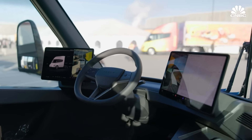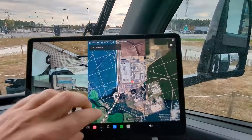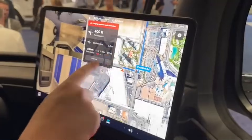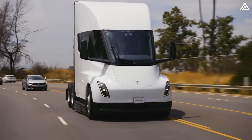Moving on to the dashboard, an impressive touchscreen display takes center stage. This is your command center, where you can control everything from navigation to entertainment. It's all at your fingertips, making the driving experience smoother and more enjoyable.